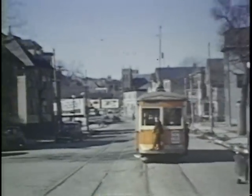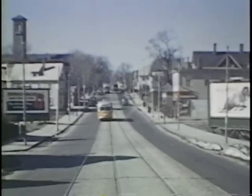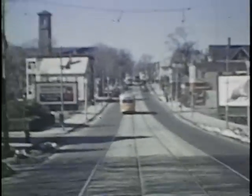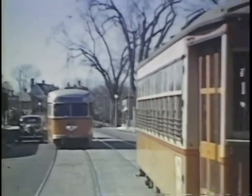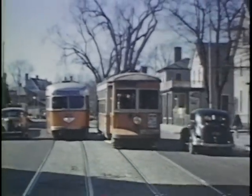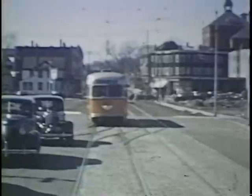You notice the two kids — which was common — hitching a ride on the back of a streetcar, often seen in the system. The streetcars on this line belonged to the Eastern Massachusetts Street Railway, stored at the Quincy Car House.